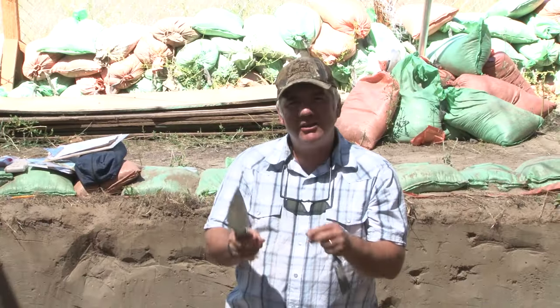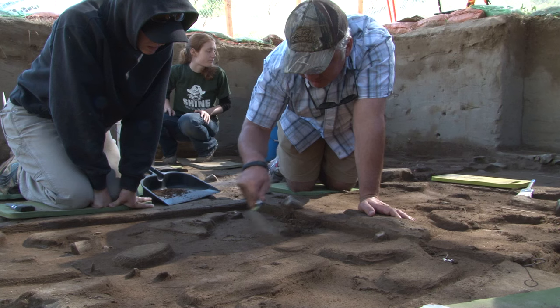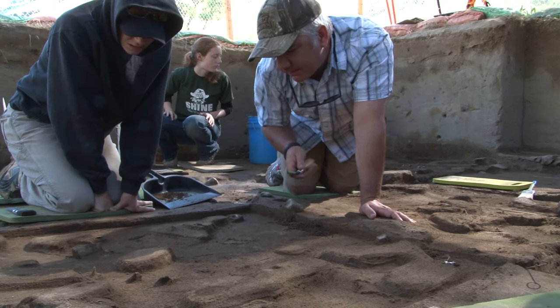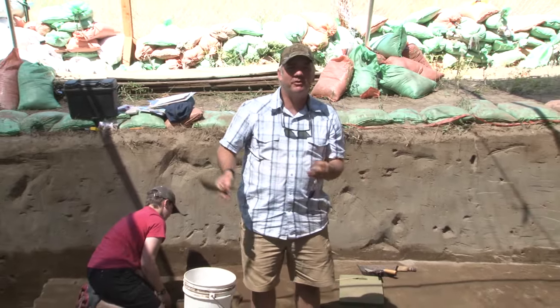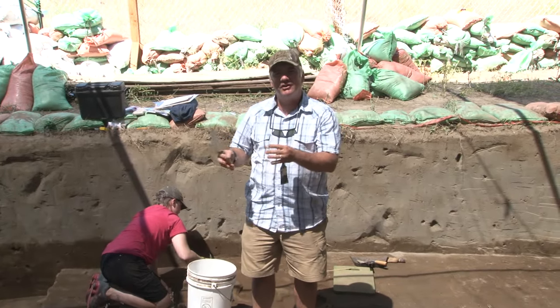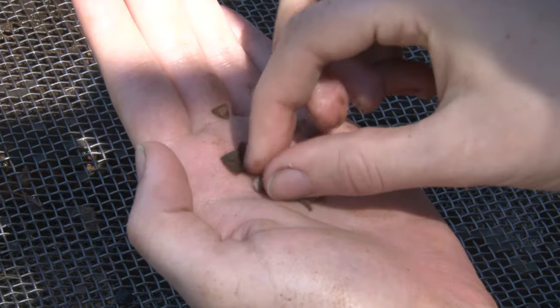In order to find them in the ground — by finding them in place — we can actually learn more about what people were doing here at the site than if we just had the objects. So if we came in here with a bulldozer and pushed all this away and screened all of the dirt, we'd just find thousands of tools, flakes of rock, bone, and shell.